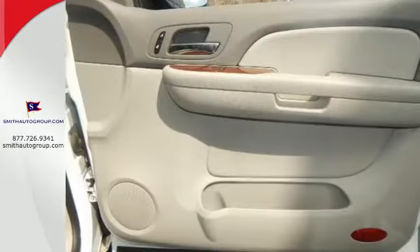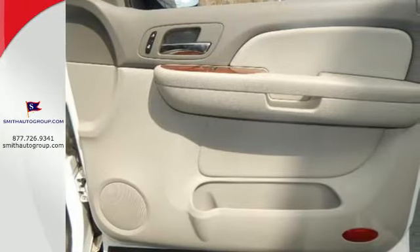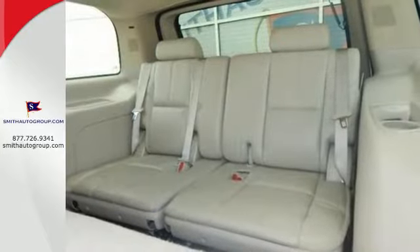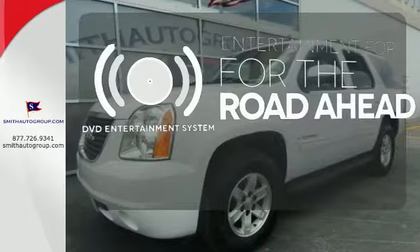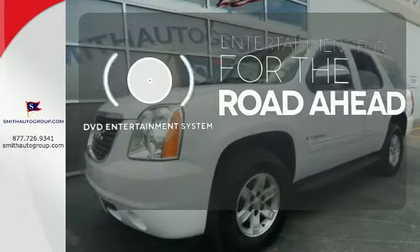Add to that a multi-speaker stereo sound system with a CD player and MP3 decoder, internet access, and much more. Bring your favorite video along for the ride with the DVD entertainment system.